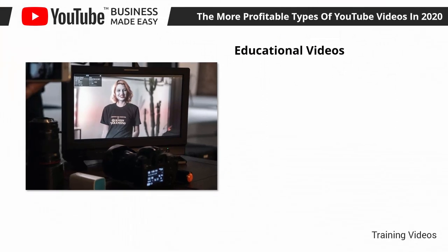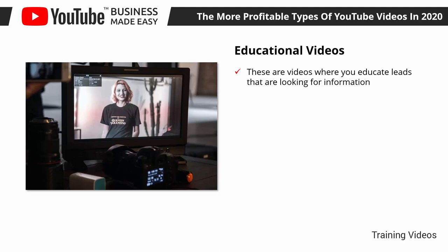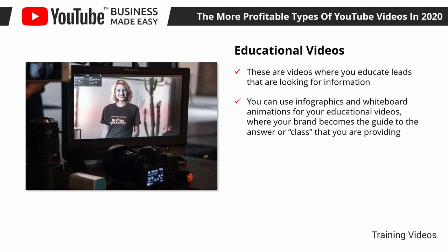Educational Videos. These are videos where you educate leads that are looking for information. This can be information about anything in your niche, about things that can help them find an answer to a question. You can use infographics and whiteboard animations for your educational videos, where your brand becomes the guide to the answer or class that you are providing. These videos are great for capturing leads that are at the top of the funnel — people that are simply researching stuff way before they're aware of your product.